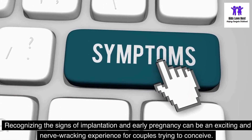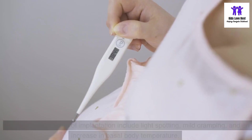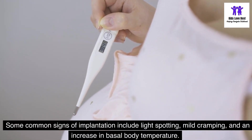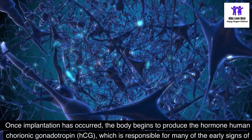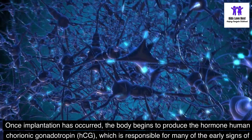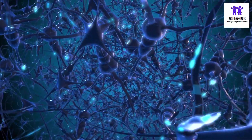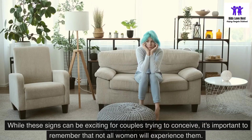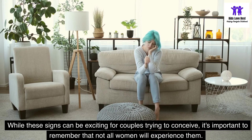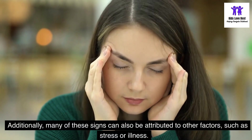Recognizing the signs of implantation and early pregnancy can be an exciting and nerve-wracking experience for couples trying to conceive. Some common signs of implantation include light spotting, mild cramping, and an increase in basal body temperature. Once implantation has occurred, the body begins to produce the hormone human chorionic gonadotropin (HCG), which is responsible for many of the early signs of pregnancy. These can include missed periods, fatigue, breast tenderness, and nausea. While these signs can be exciting for couples trying to conceive, it's important to remember that not all women will experience them. Additionally, many of these signs can also be attributed to other factors, such as stress or illness.